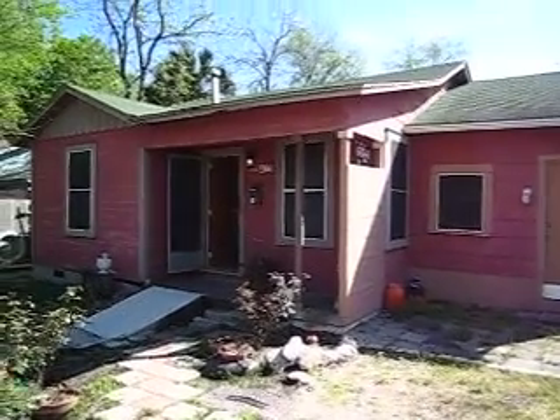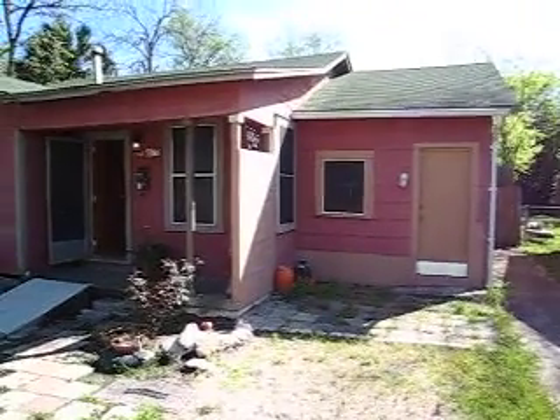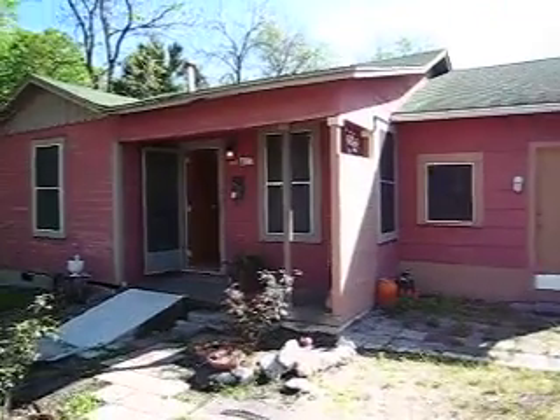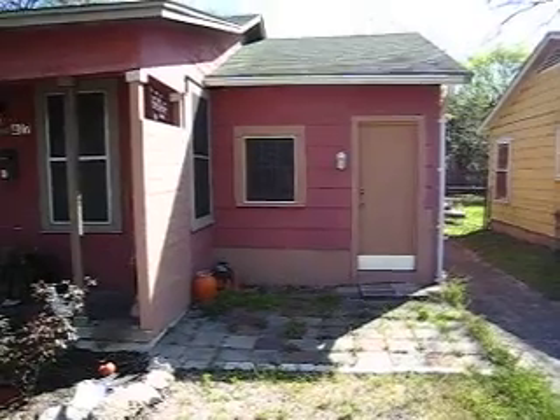Here we are outside of 407 West 55th Street. It's a new listing by Juice Homes and John Dunham. Before we go in, I want to draw your attention — the original garage here was actually converted into an efficiency.